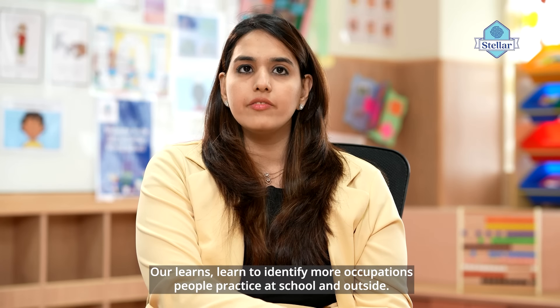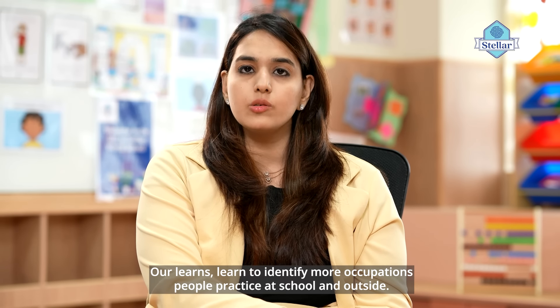Our learners learn to identify more occupations people practice at school and outside.